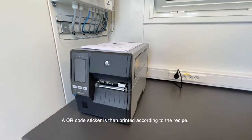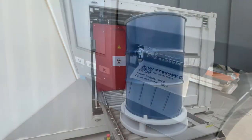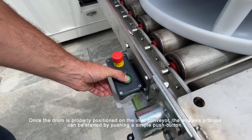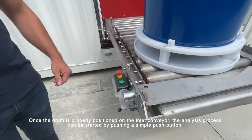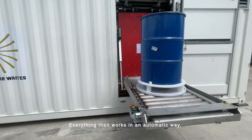One recipe can be created for each drum analysis. A QR code sticker is then printed according to the recipe. Once the drum is properly positioned on the inlet conveyor, the analysis process can be started by pushing a simple push button — everything then works in an automatic way.